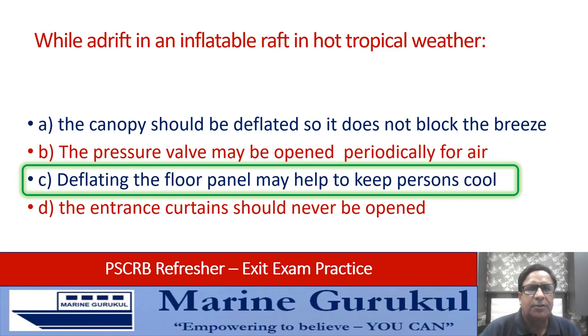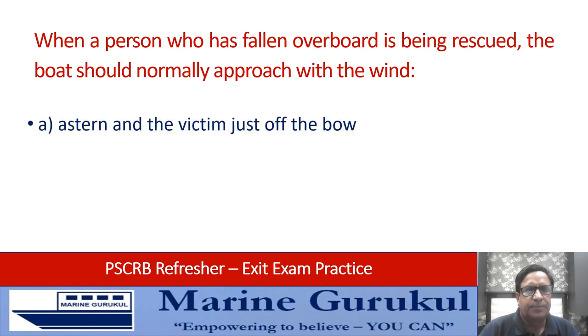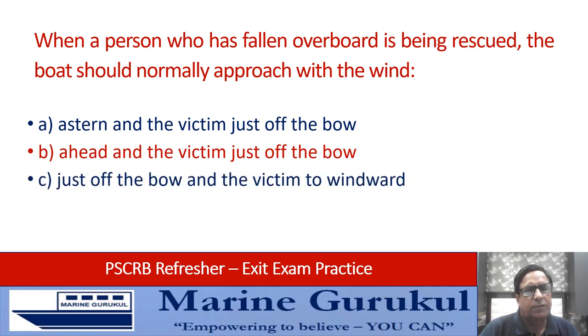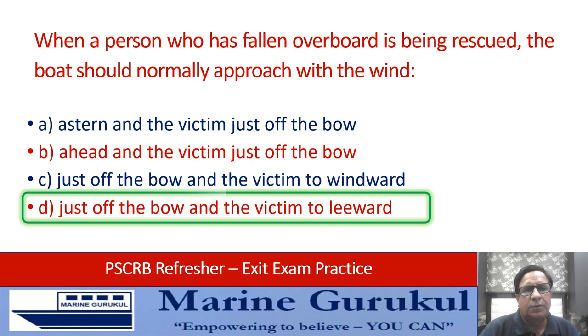When a person who has fallen overboard is being rescued, the boat should normally approach: with the wind astern and the victim just off the bow; ahead and the victim just off the bow; just off the bow and the victim to windward; or just off the bow and the victim to leeward. The boat should approach with the wind just off the bow and the victim to leeward — answer D.